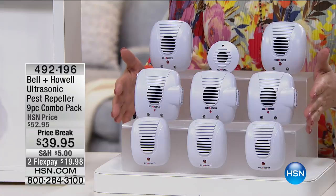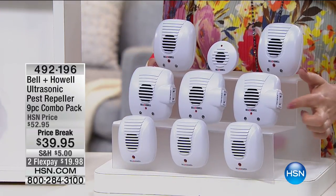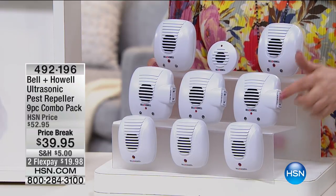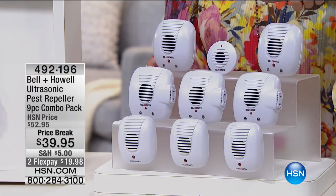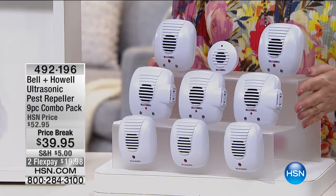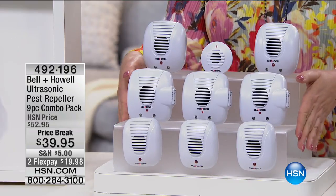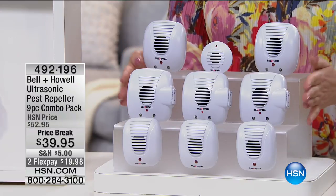You're getting ones that have a pass-through plug in them — so when you plug these in, you're not losing a plug. You get three with the plug, ones with the nightlight, and even a mini that works just the same as the big one. Maybe you want to put the mini in the bathroom or the garage. Item number 492196. You can fire that guy who comes over with a canister full of chemicals. Meet our guest today, Matt Davis.